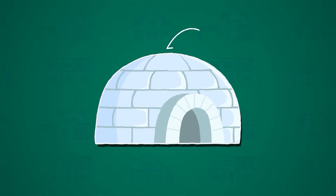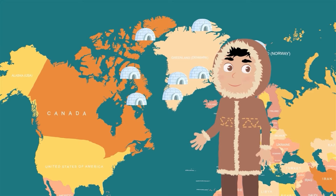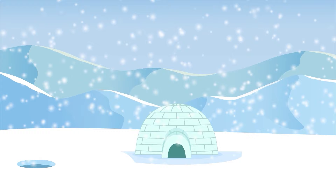Igloos, also known as snow houses, are unique dome-shaped structures made of compacted snow blocks, primarily found in the Arctic regions inhabited by the Inuit people. The blocks are carefully arranged in a spiral pattern, with a small entrance tunnel to help block cold winds.